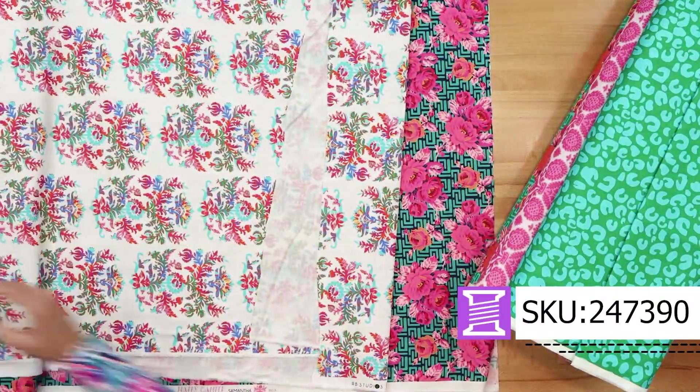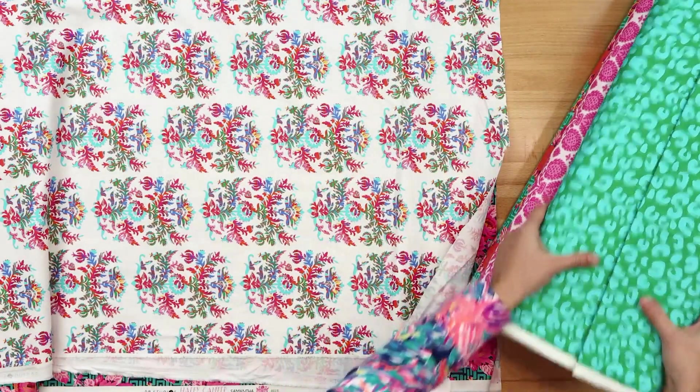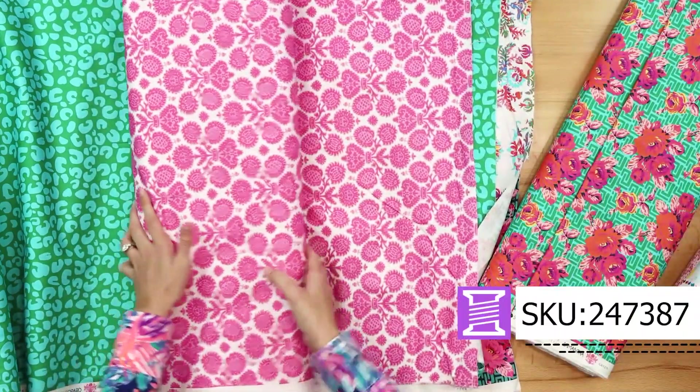We got a really great selection of coordinates that go with it. Maybe you're considering bag making. Look at this cheetah print that's green and turquoise. They are truly stunning.